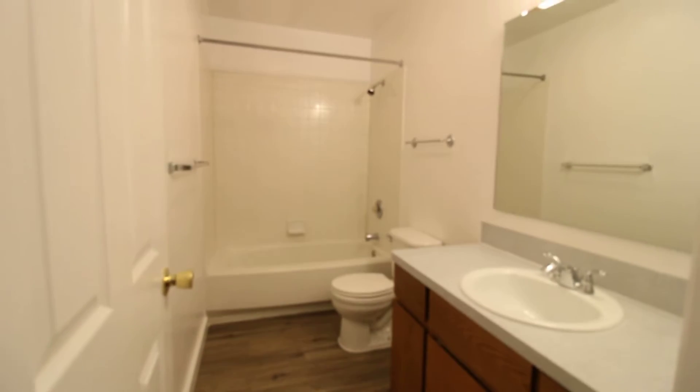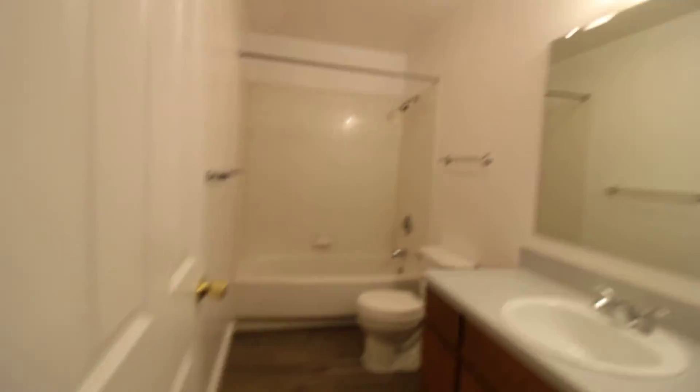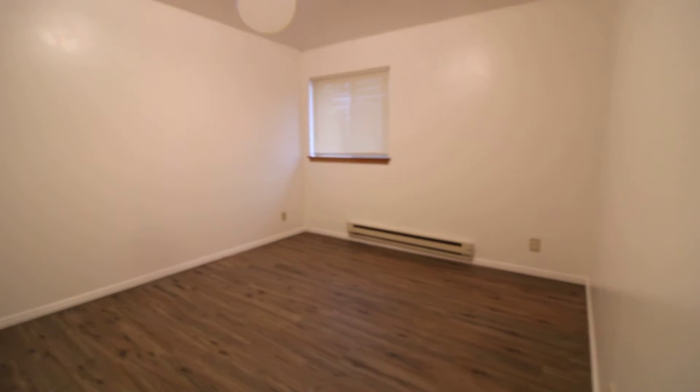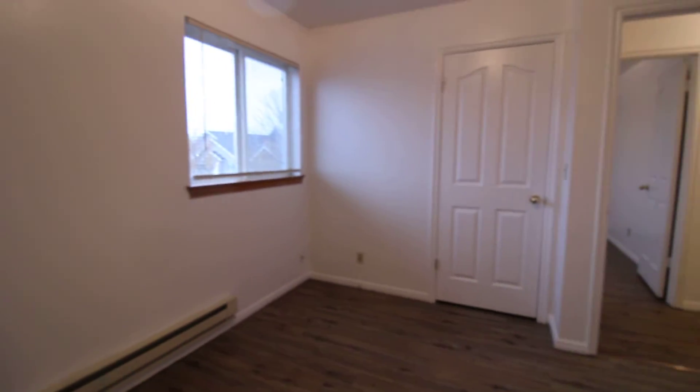One bath, located in between the bedrooms. This is the larger of the bedrooms, with a good sized closet. Two bedrooms on the other side of the apartment, with the closet there.